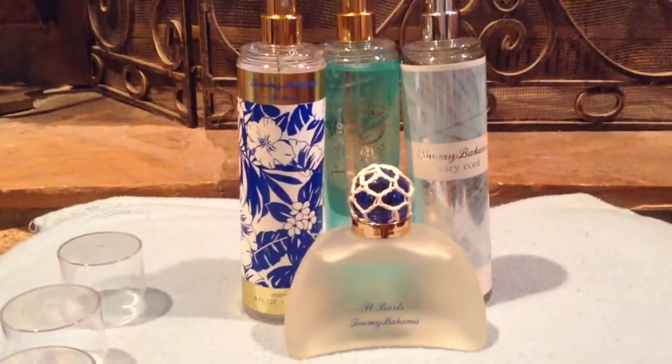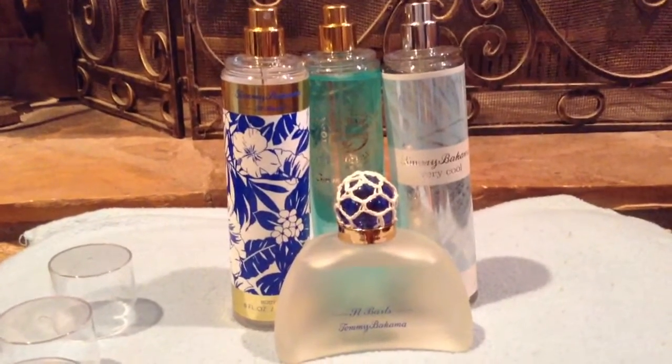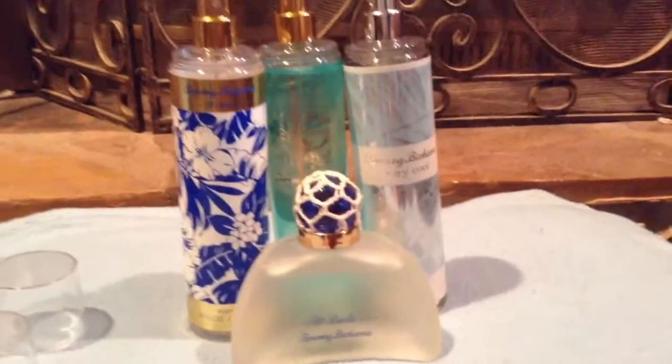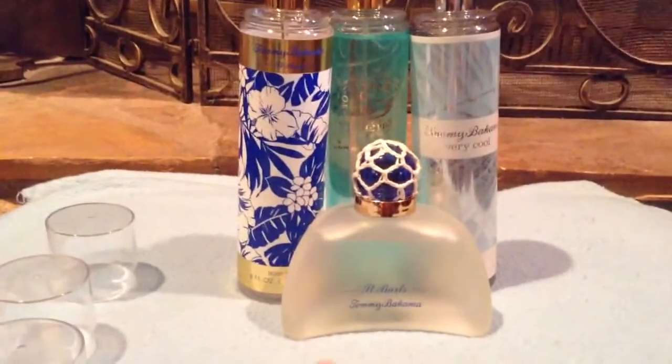Hey guys, I wanted to come in here and do a review and just show you my Tommy Bahama perfume and body mist collection and give you a review on what I thought, because I'm a big fan of Tommy Bahama and I'm getting a little collection going.